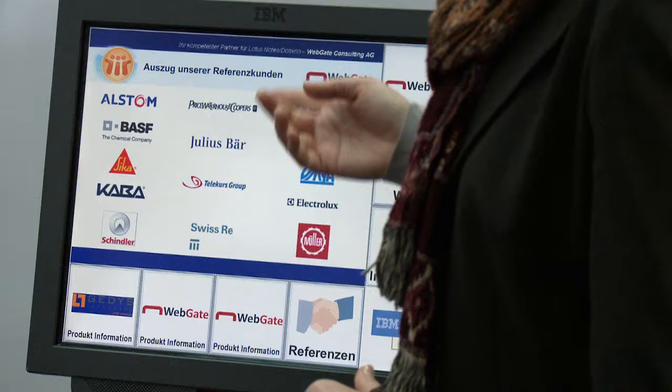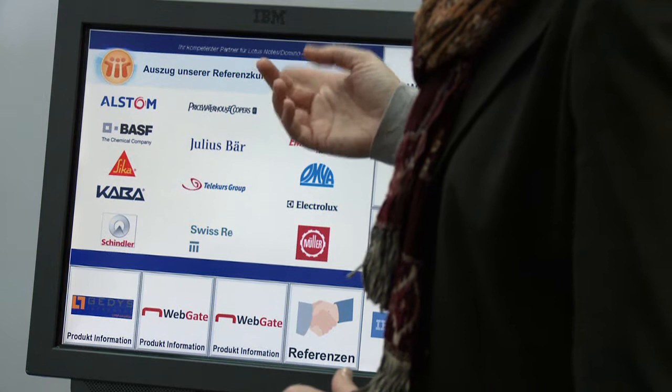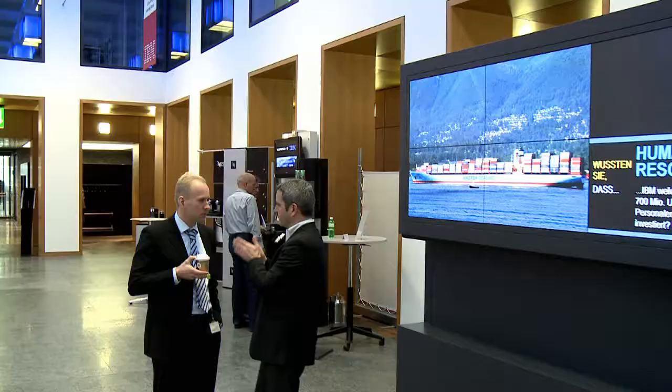Use the Innovation Center in Zurich for your consultancy sessions, development, porting and to test your solution. Bring your customer with you. Contact us. We're here to help you. IBM Innovation Center Zurich.